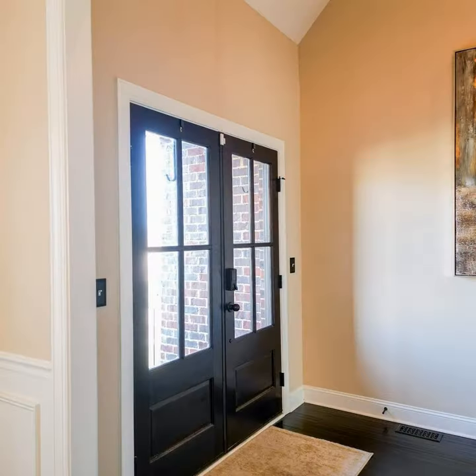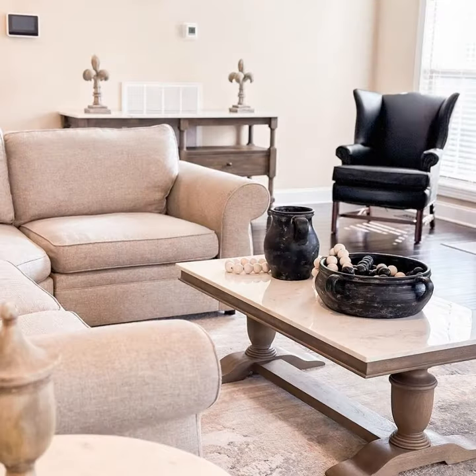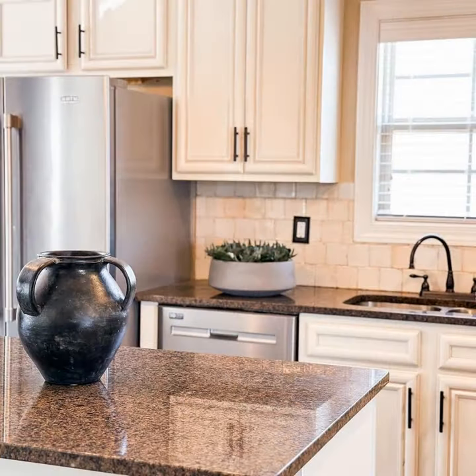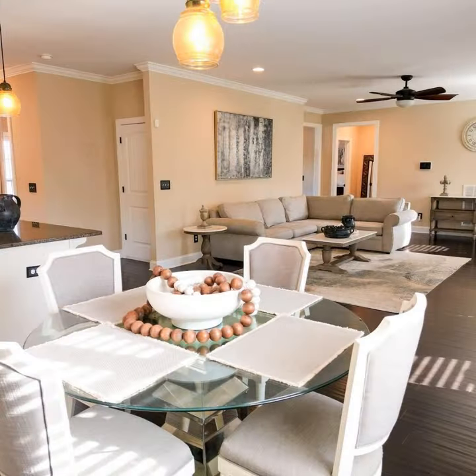Escape to your dream home in charming Odinville, Alabama. This three bed, 3.5 bath move-in ready gem is perfect for entertaining with its open floor plan, screened back porch, and spacious rooms. The heart of the house, the kitchen, boasts